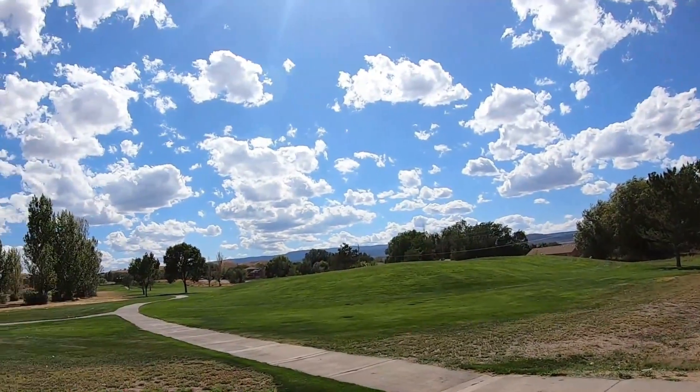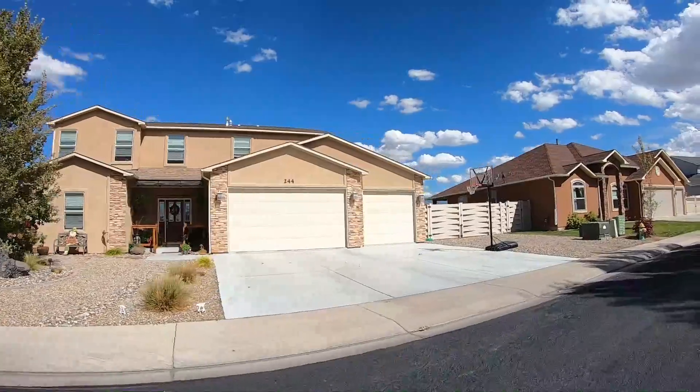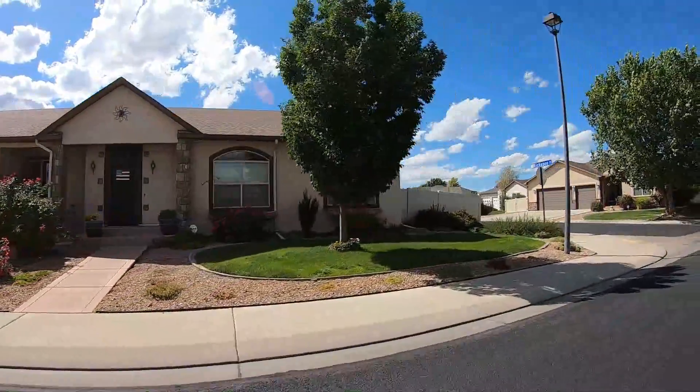We are in the Chapita Glen subdivision. This subdivision, along with Chapita Pines, basically forms the bookends of the Chapita Golf Course — so location, location, location. These homes are about 1,800 to 2,500 square feet, and they start in the low $300,000 range and go up to the high $300,000 range.